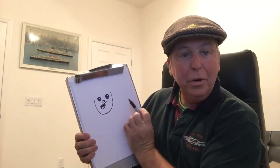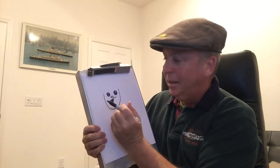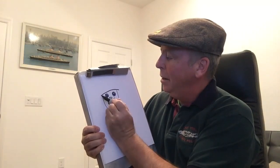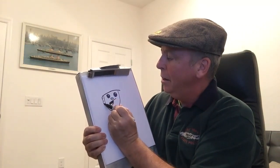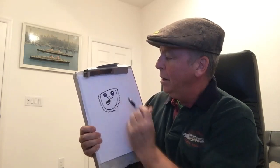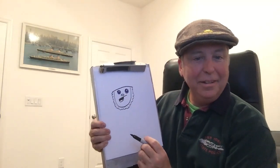Hmm, looking pretty leprechaun-y, huh? Leprechaun-y now though, huh? Yeah.